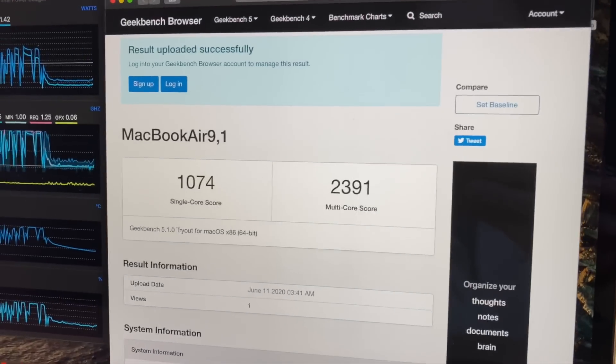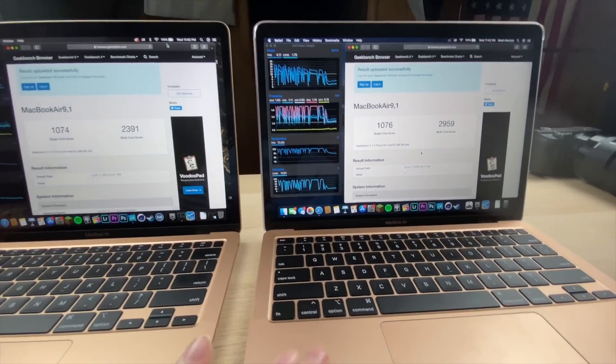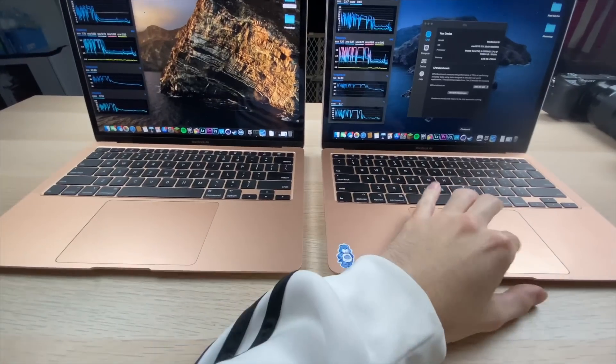The CPUs are no longer under load so I can't monitor temps right now, but so far it seems like the i5 model was heating up a bit more and had some lower max frequency levels. Next up, I'm going to open Cinebench 20 on both and see how frequency and temperatures perform.